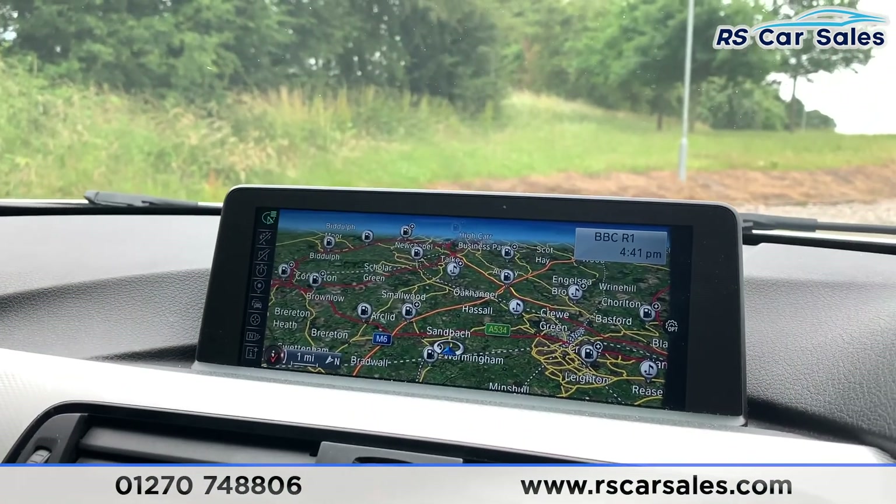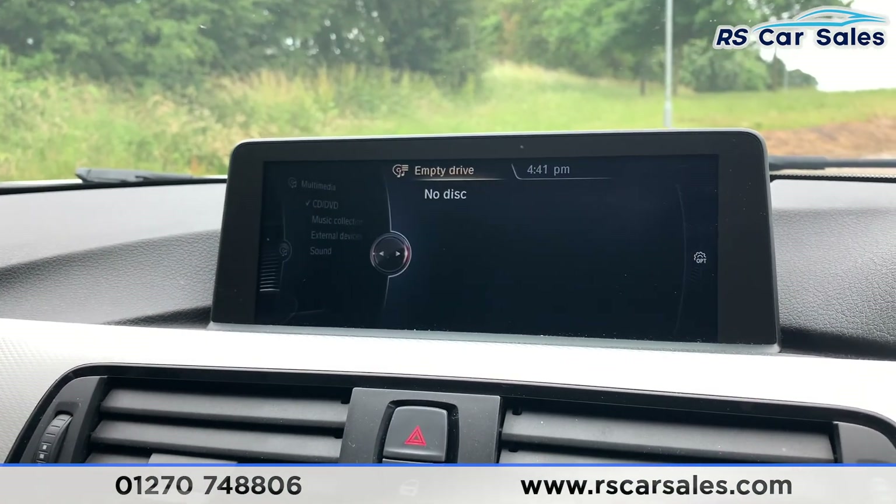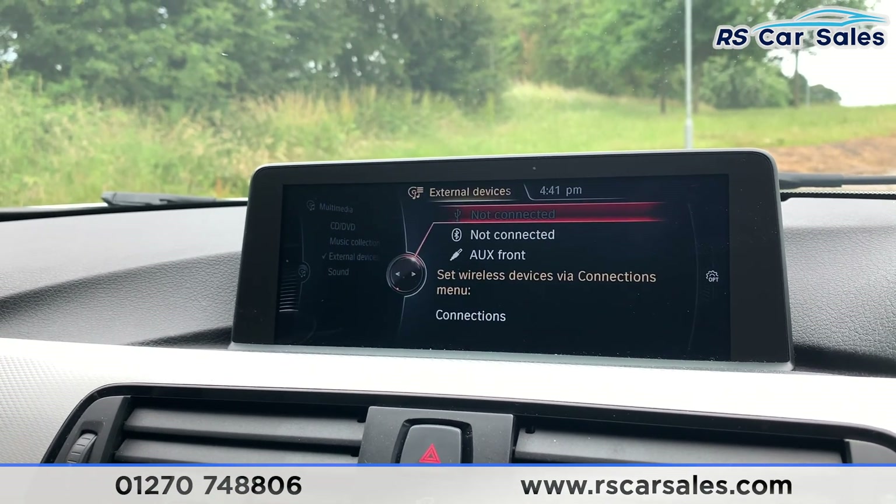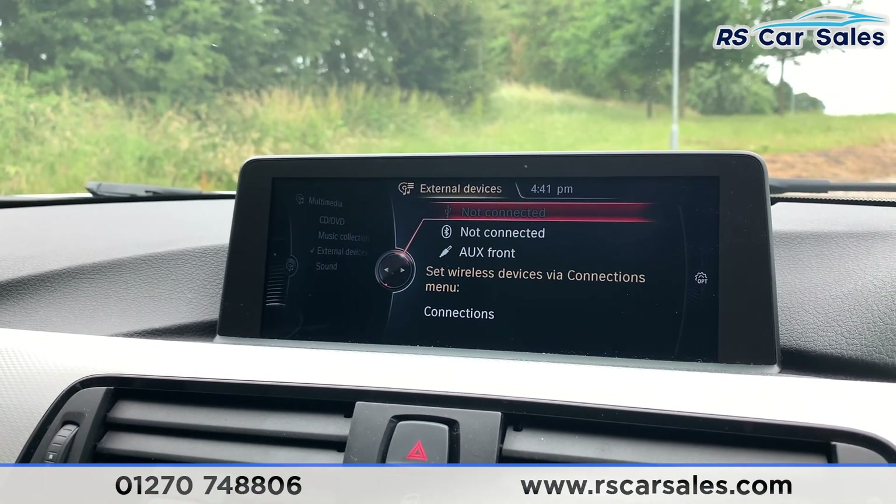We do have satellite navigation as well as media. Going across here we do have CD, DVD, music collection and external devices. Clicking on external devices, you do have Bluetooth, USB and AUX.